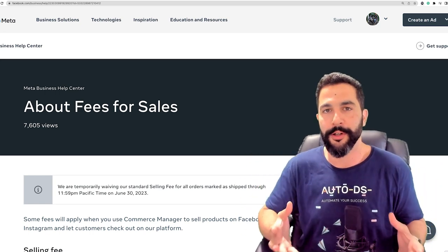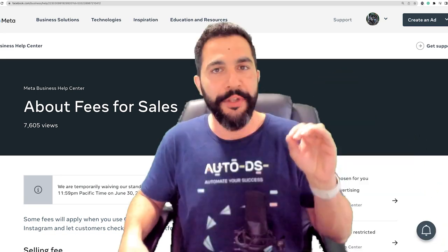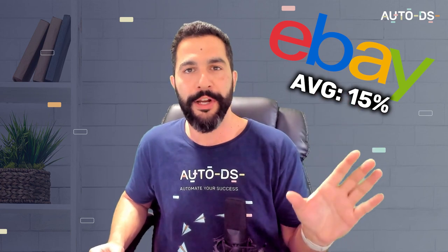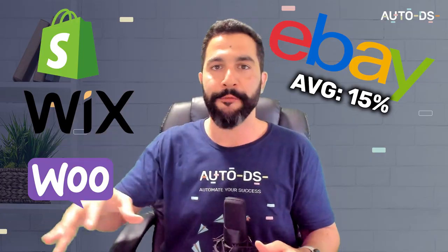sellers on board to start selling on the Facebook Marketplace. So right now, Facebook is going all in. You can now sell on the Facebook Marketplace at 0% fees. This is a huge difference when comparing it to other selling channels like eBay — which takes about 15% from your transactions, as an average number — and the same goes for Shopify and other platforms.